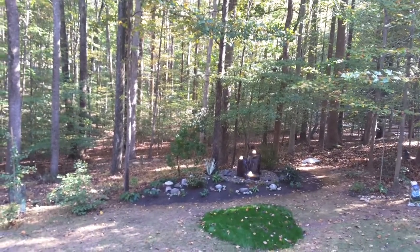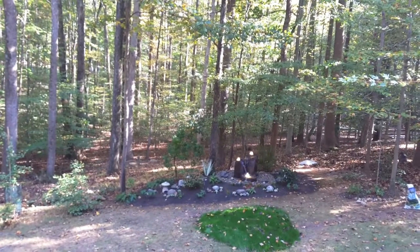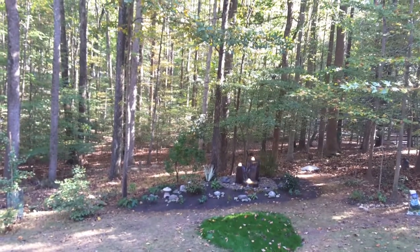Hi, this is Thomas with JapaneseGardensDC.com. This is the beginnings of a Japanese forest garden in Fairfax, Virginia.